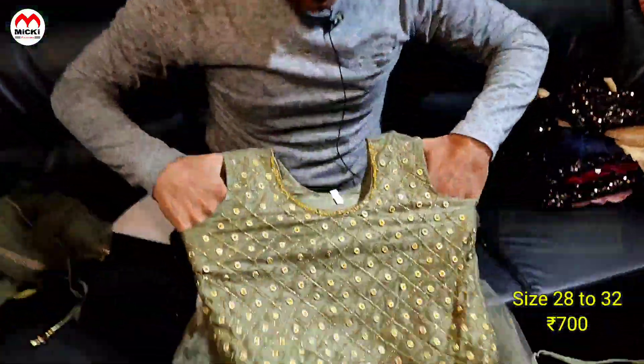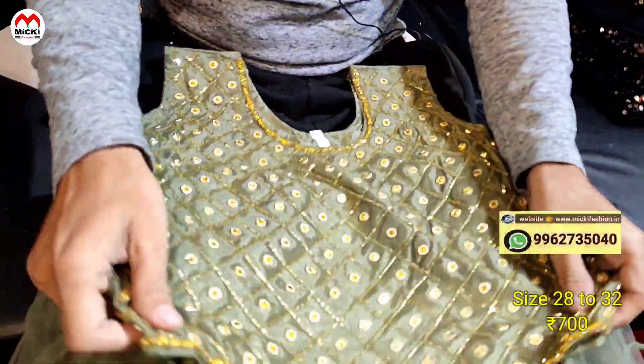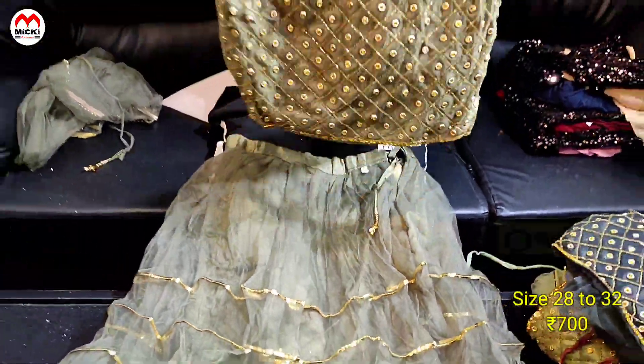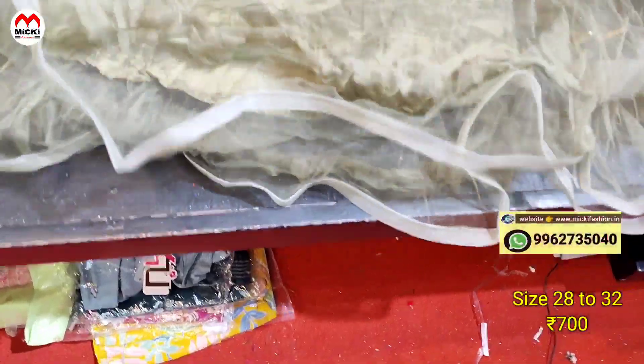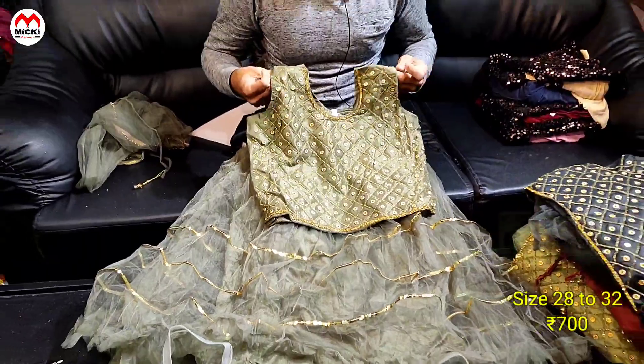Next design: we have an olive shade choli. Width-wise we have standard sizes so you can fit and wear it. We have a transparent powder brand color with a lace look, fully lined. Price is just 700 rupees.